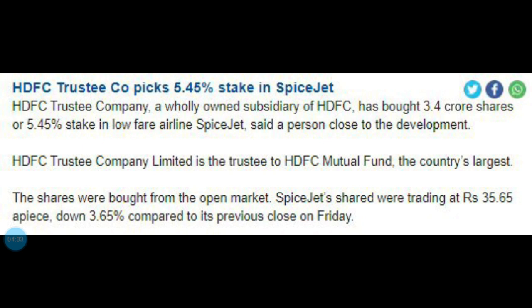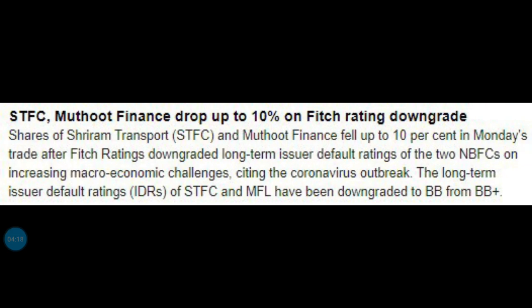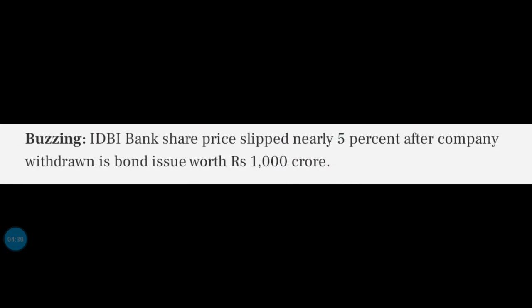So we keep watching SpiceJet. There is a movement there, and we will track it daily and weekly. The first thing is that the shares are 10% down, because the Fitch Ratings are down. If you consider the market situation, they will withdraw. That's why IDBI shares are down.